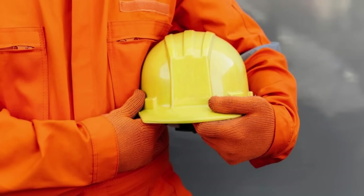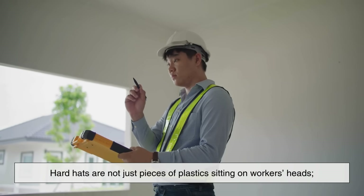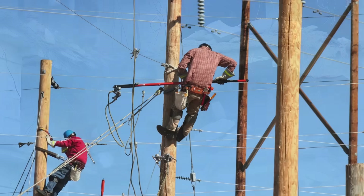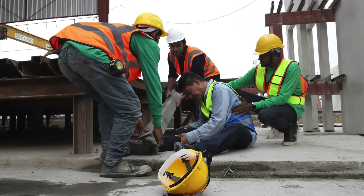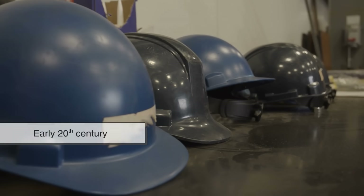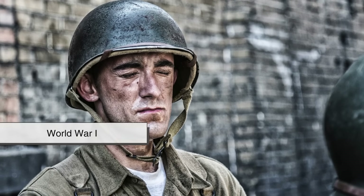Hard hats are not just pieces of plastic sitting on workers' heads. They're a vital part of construction safety. Their main job is to protect against falling objects, electrical hazards, and accidental bumps — hazards that can cause serious injury or even death. The modern hard hat can trace its roots back to the early 20th century, inspired by military helmets used in World War I.